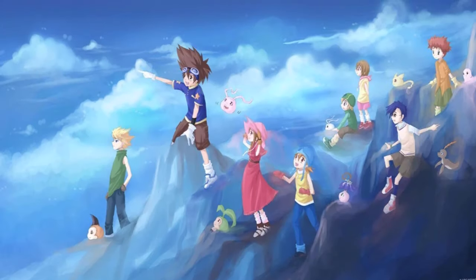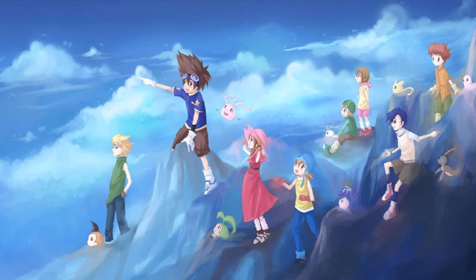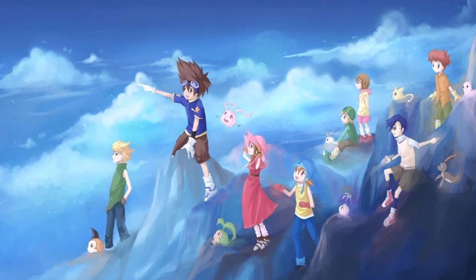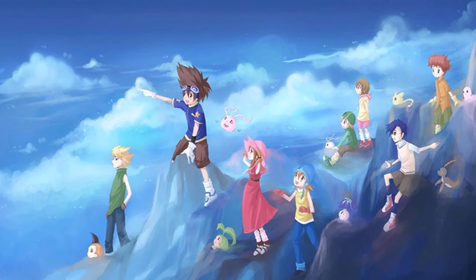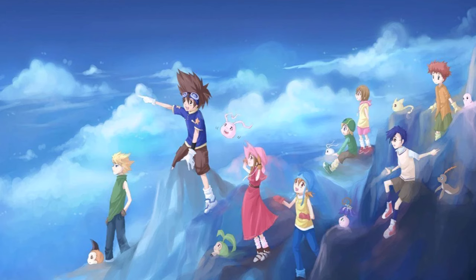Hello my good friends, welcome to this channel Digimon Explained. My name is Jesse and in this video we are going to get back to promoting one of those amazing Digimon artists out there who create amazing Digimon — Digimon who truly deserve their own place within the existing canon simply because of how well thought out they are.